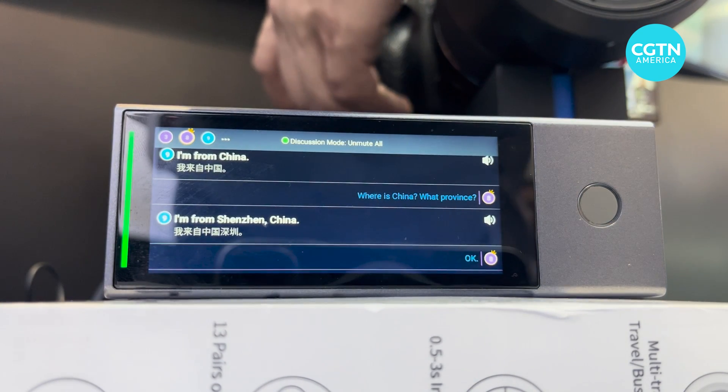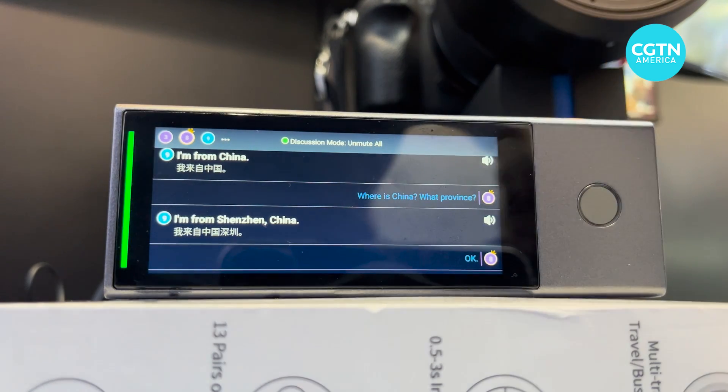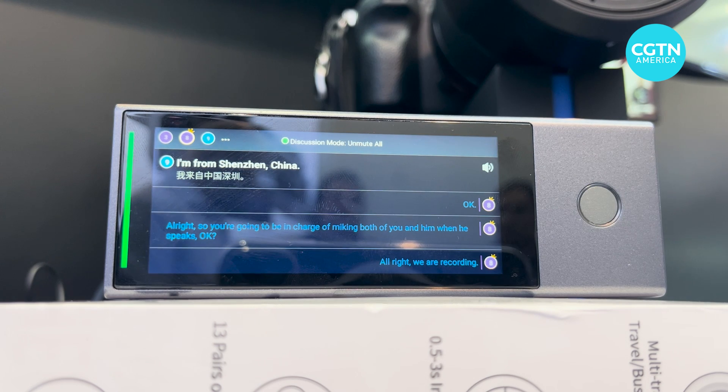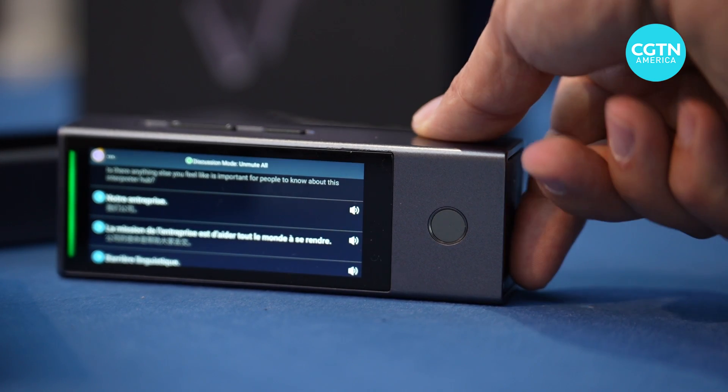And it was really, really quite impressive. Now, it did have some translation issues. It wasn't perfect, but this is the first generation of this type of onboard AI translating hardware and software being put together. It's really compact and small.